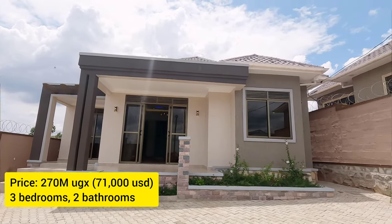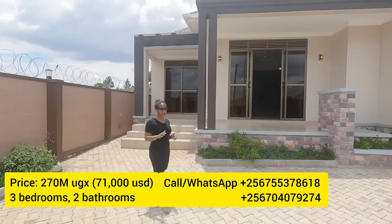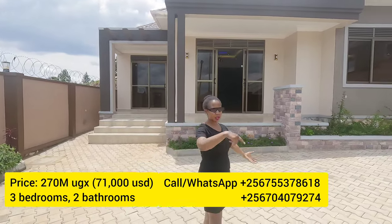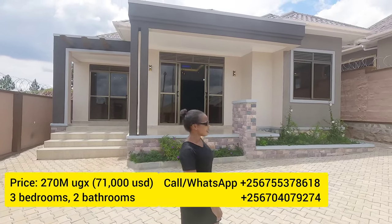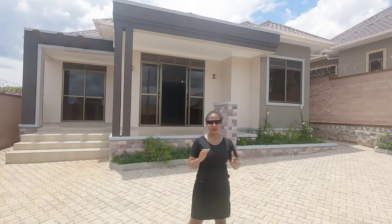Once again, this beautiful affordable home is available for 270 million Uganda Shillings — that's about 71,000 US dollars at today's rate. If you're interested in buying it, reach out to me — I'll put my contact so you can call or WhatsApp. The home is ready to move into; everything is fully done.